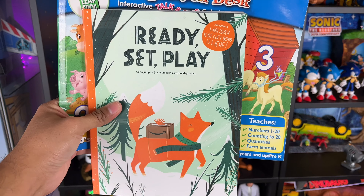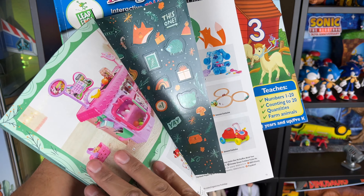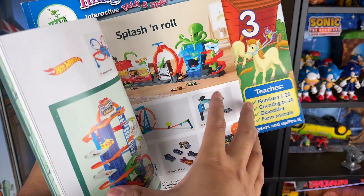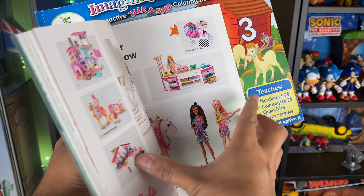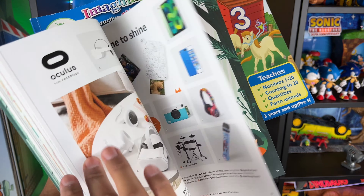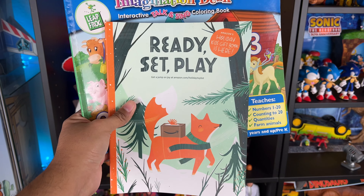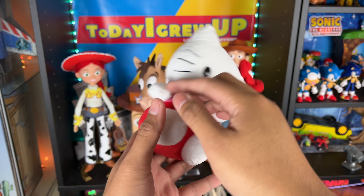Another thing we got was the Ready Set Play Holiday Gift Book catalog, which is pretty cool. It's got a lot of crafts — there's Blues Clues right there, lots of cool Hot Wheels stuff, coloring, and even some Mattel Barbie stuff. Probably some Nerf in here too. It's kind of like a toy catalog — I love that. Thanks for sending this in, partner.